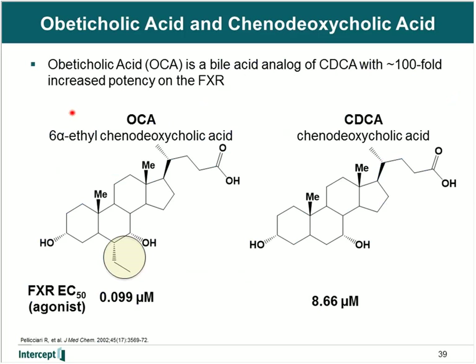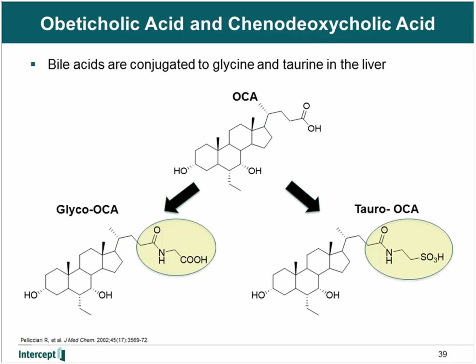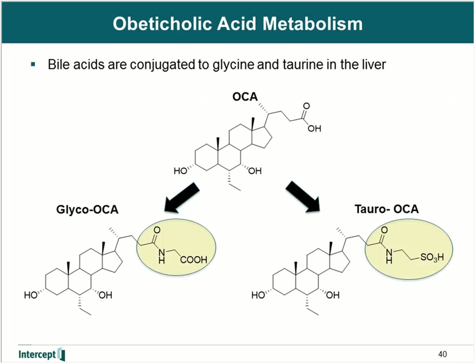Obeticholic acid is structurally very similar to chenodeoxycholic acid. On the left-hand side is the chemical structure of obeticholic acid, and on the right-hand side is chenodeoxycholic acid, which is the natural ligand for FXR. The difference between the two molecules is the addition of an ethyl group in the 6-alpha position. This 6-ethyl group allows obeticholic acid a hundred-fold more potency on FXR relative to chenodeoxycholic acid, making it an ideal candidate for diseases in cholestasis. Like bile acids, obeticholic acid is extensively conjugated in the liver to glycine and taurine to form glyco-OCA and tauro-OCA, limiting its distribution primarily to the liver and the gut.